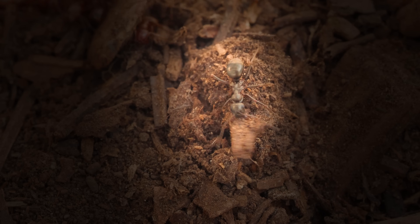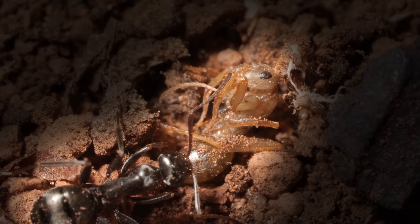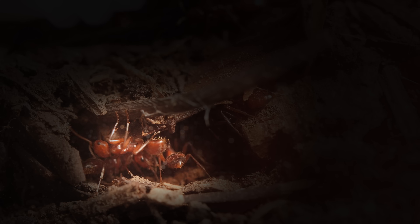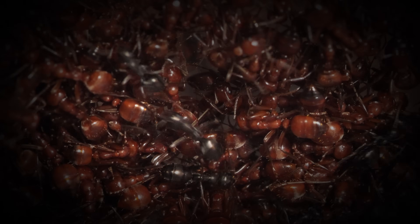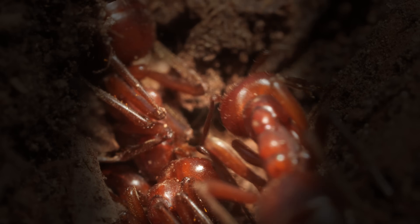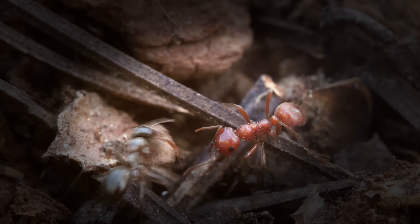The captive ants do pretty much all the work in the colony, like keeping up the nest and looking after the young. So the kidnappers can spend their days just lounging around in a big pile — until it's time to storm the forest floor again, looking for more unsuspecting ants to join their ranks.